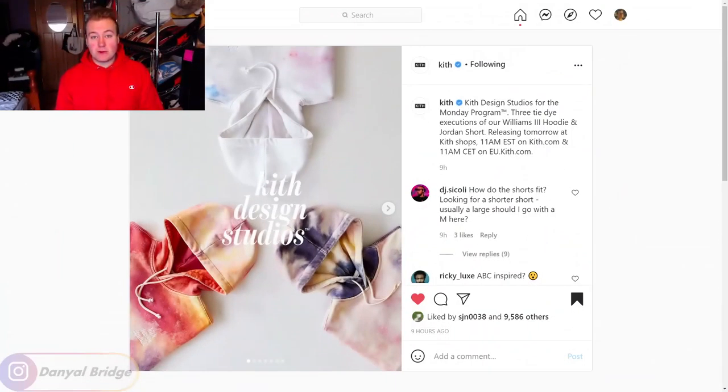Now, we're going to cover all the release details, all the official images, and my thoughts and opinions on this Monday program by using the Instagram post that Kith has posted. We'll head on over there now and start covering the release details.